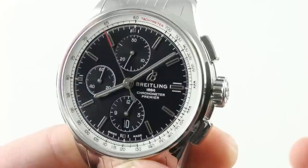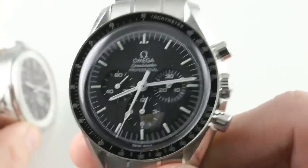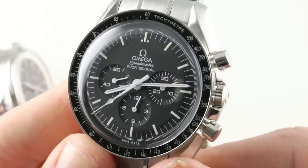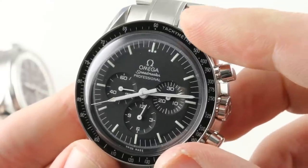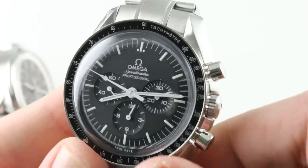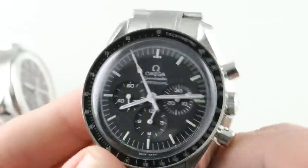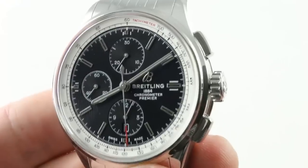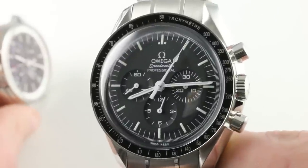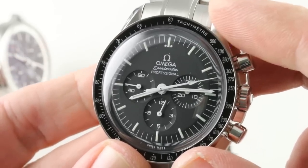Now, movement. The Breitling uses a Valjoux 7750 in COSC chronometer spec — Breitling Caliber 13 — with 48-hour power reserve, automatic winding, hacking seconds, quick-set date, and 100 meters water resistance. The Omega uses Caliber 1861, based on the Lemania 1873, manual wind, 48-hour power reserve. It's a 21,600 beat rate versus 28,800 for the Breitling. The Omega is not a chronometer, and it doesn't feature hacking seconds, but it does feature a tank-tough manual wind lateral clutch and cam-operated system that is just a little bit tougher than the 7750. However, at only 50 meters water resistant, something as simple as excess water pressure could fell the mighty Moonwatch — so keep that in mind.